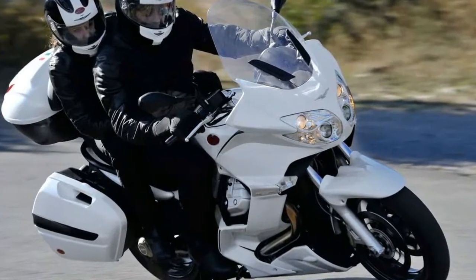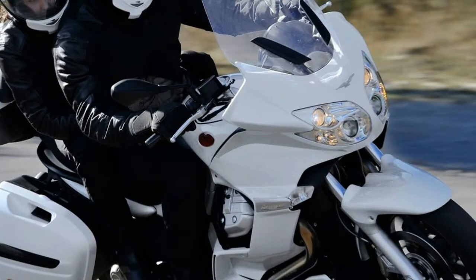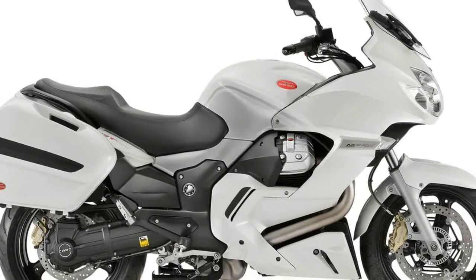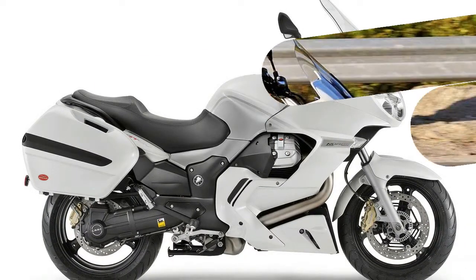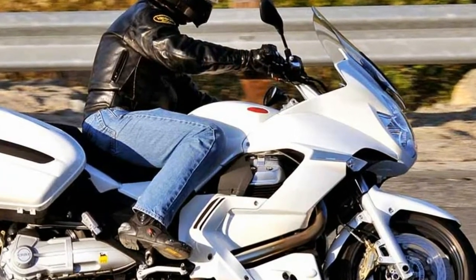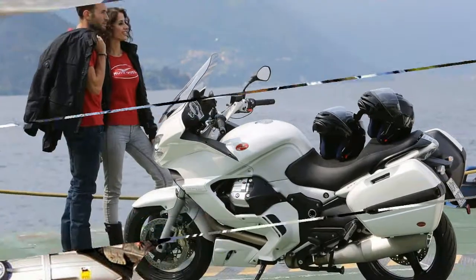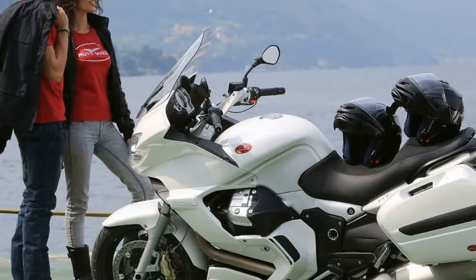The heart that beats inside this bike is the renowned V-shaped 90-degree transverse twin-cylinder 4-valve engine — the highest performer among all the families of engines manufactured at Mandello del Lario, which has now reached exclusive levels as far as its technical and performance development is concerned. This latest version boasts careful attention paid to achieve a more silent and smooth running of the engine.